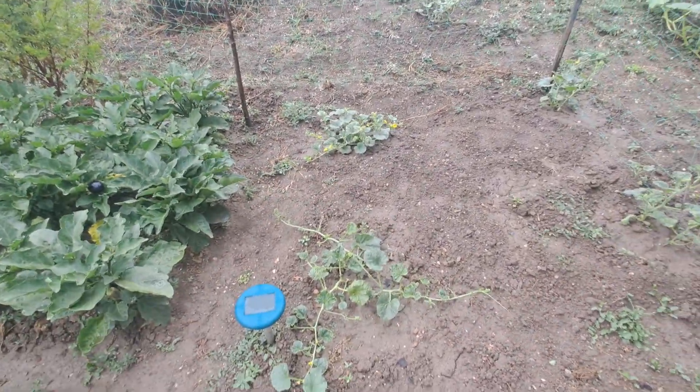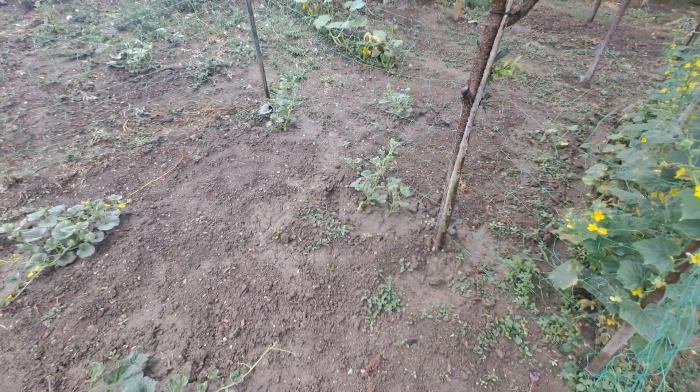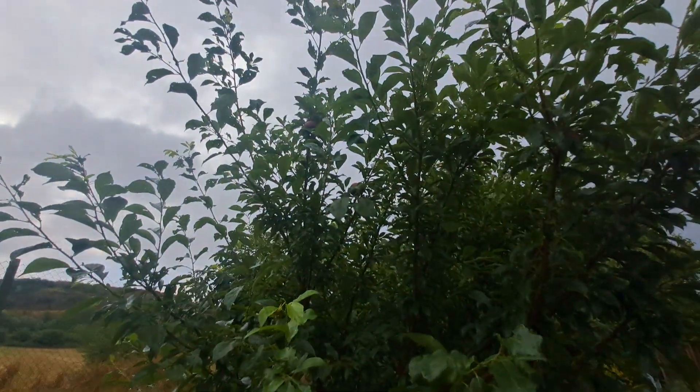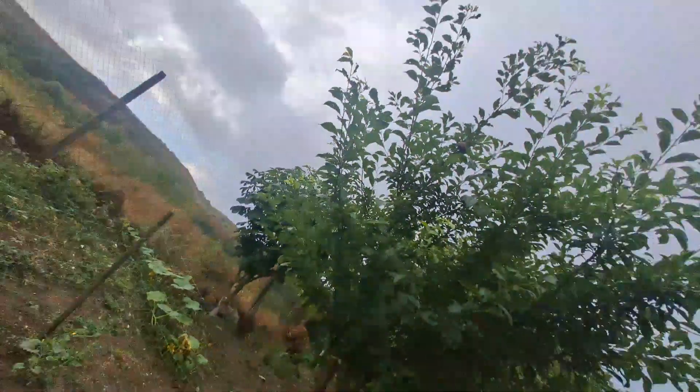And here are a few watermelons. I will check the vineyard now — that is for the orchard. I will check the vineyard in another video.